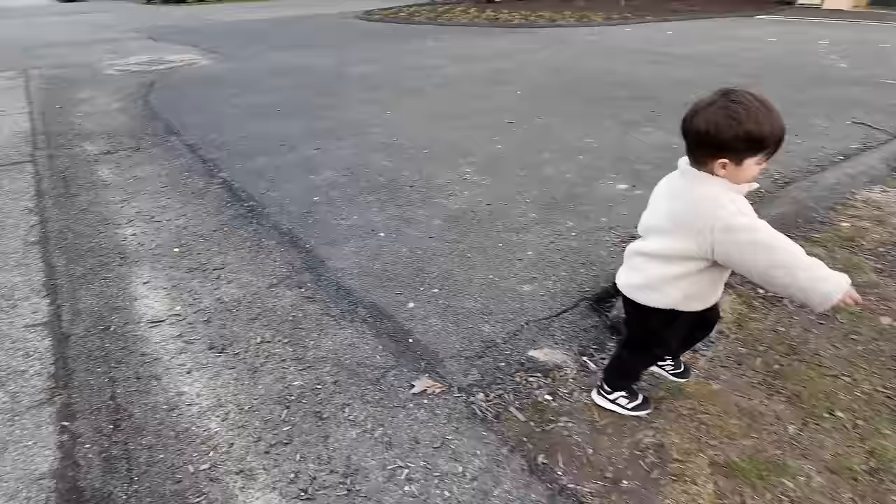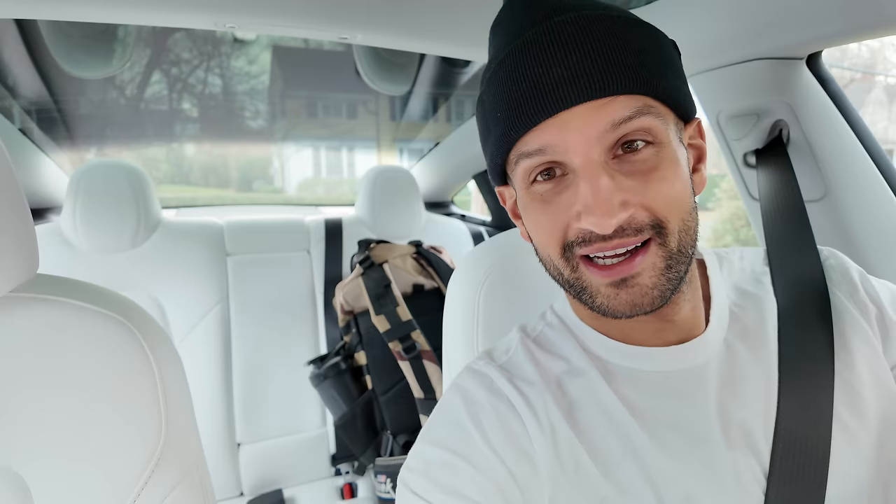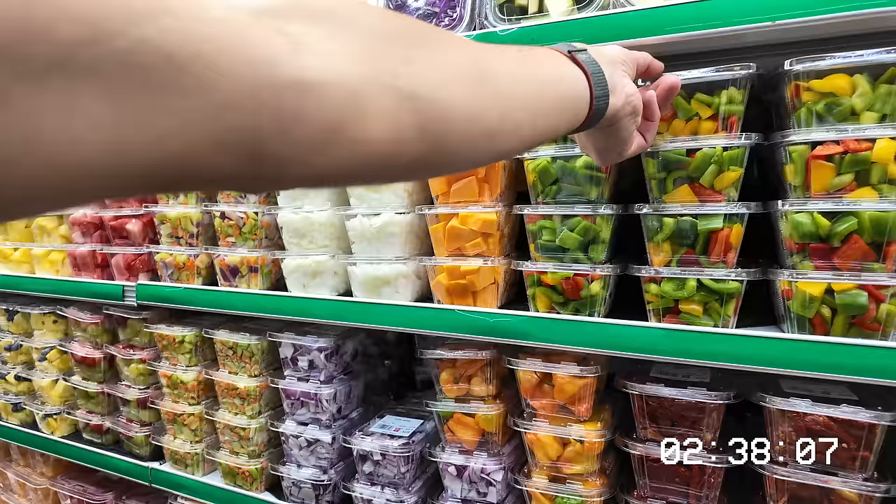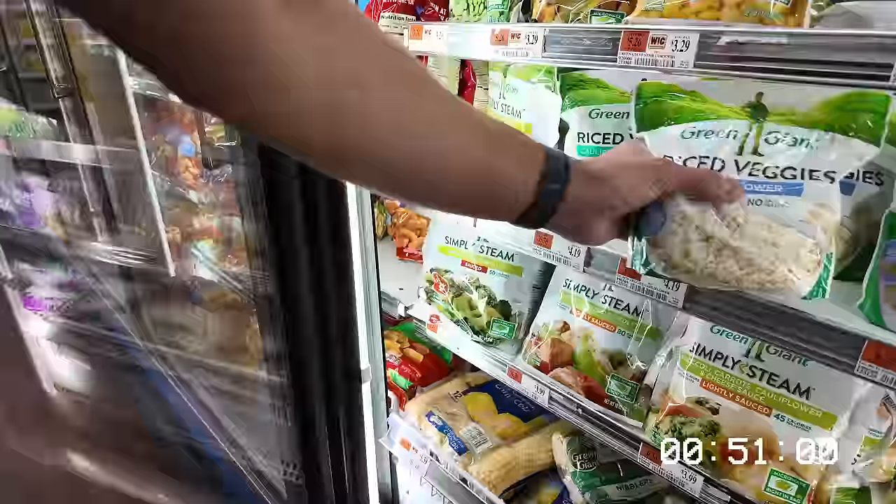Swinging over to the grocery store to pick up some food for dinner. A lot of the time we buy dinner groceries day-of — partially for flexibility to pick what you're feeling like, and partially because the grocery store is literally a tenth of a mile from our house. Feeling like some sort of burrito bowl type thing tonight, so I'll pick up some veggies, a base, and some meat. Three minutes in and out: grass-fed beef, ground turkey, onions, bell peppers, shredded cabbage, and cauliflower rice as the base.